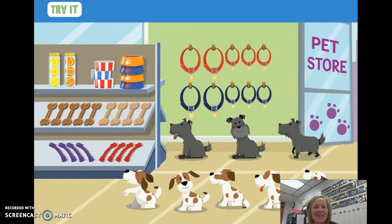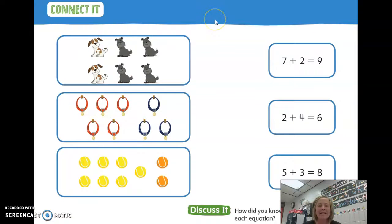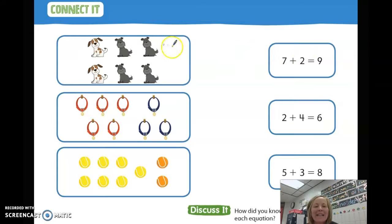Good job, boys and girls. You're going to need your workbook right now. We're going to be on page 412, and we're going to be drawing some lines. How many spotted dogs do you see? That's right, there are two. How many gray dogs do you see? That's right, there are four. So we need to find the number sentence that says two add four and then the answer. Can you draw your line to that? Two add four equals six. Nice job.